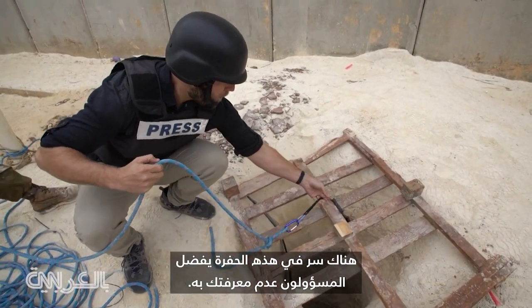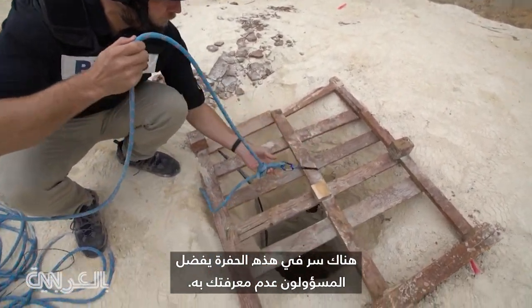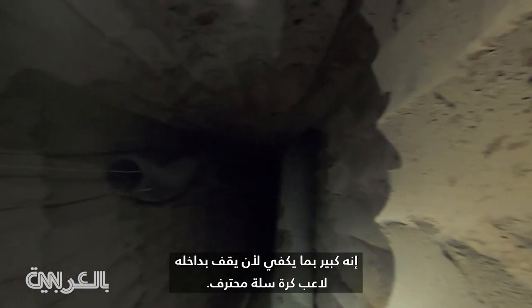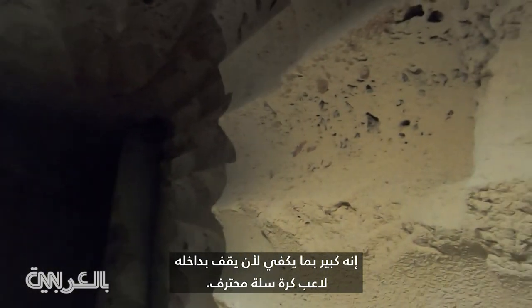There's a secret in this hole. Those responsible prefer you not to know. We drop a camera down past tens of meters of hard limestone to reveal a sophisticated tunnel complete with ventilation and lights. It's large enough for an NBA player to stand in.